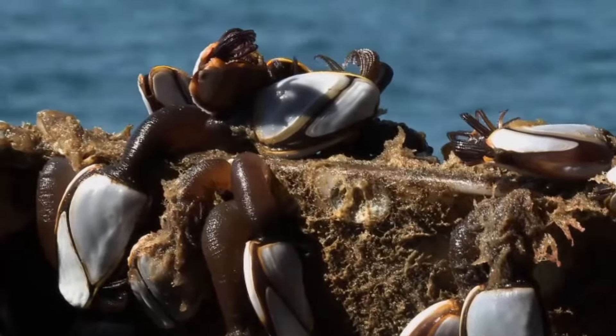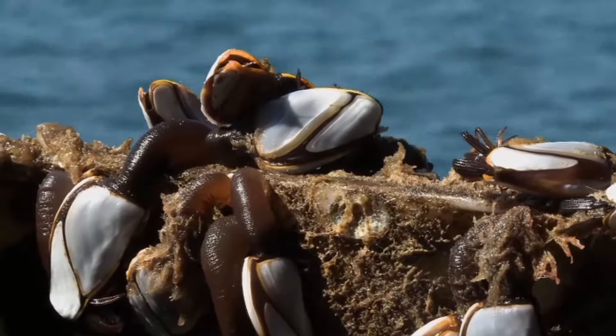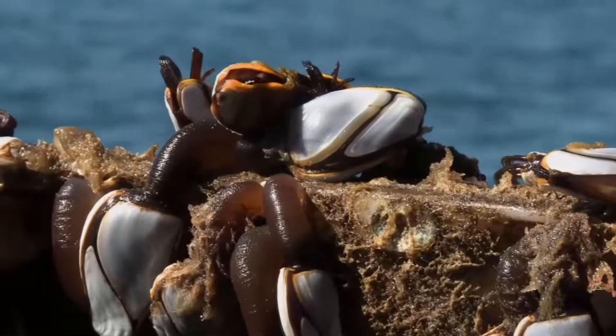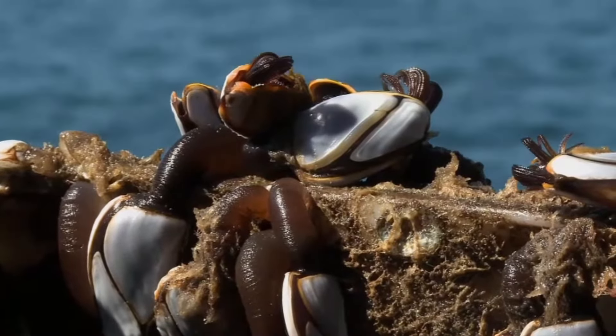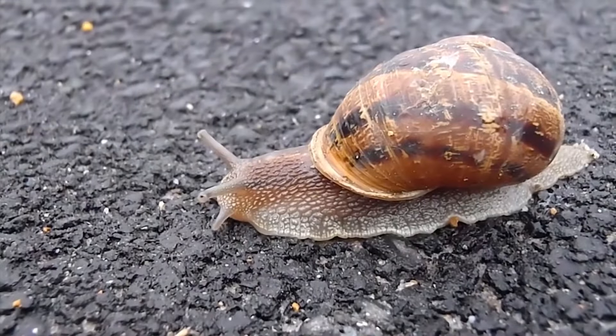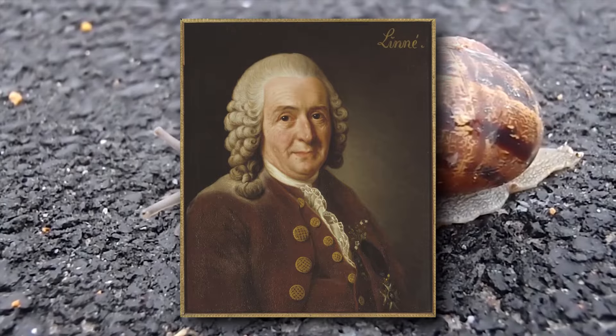Gooseneck barnacles were originally believed to be birds that spontaneously generated the barnacle goose, to which they look similar. Later, it was obvious those suggestions were laughable. The animals were clearly mollusks and related to snails, according to Linnaeus, the father of modern taxonomy.